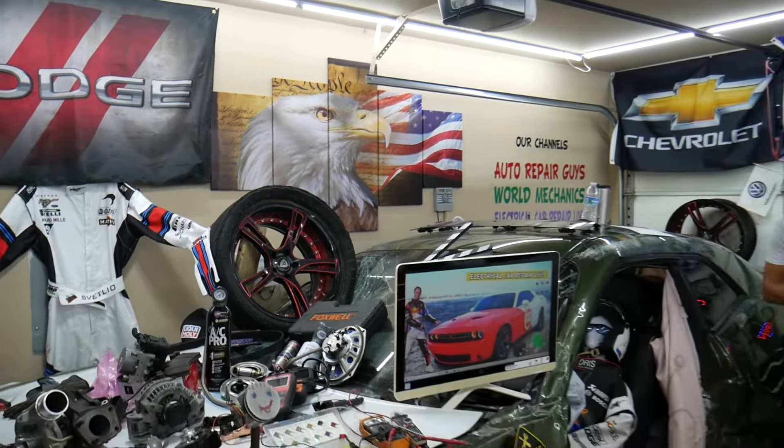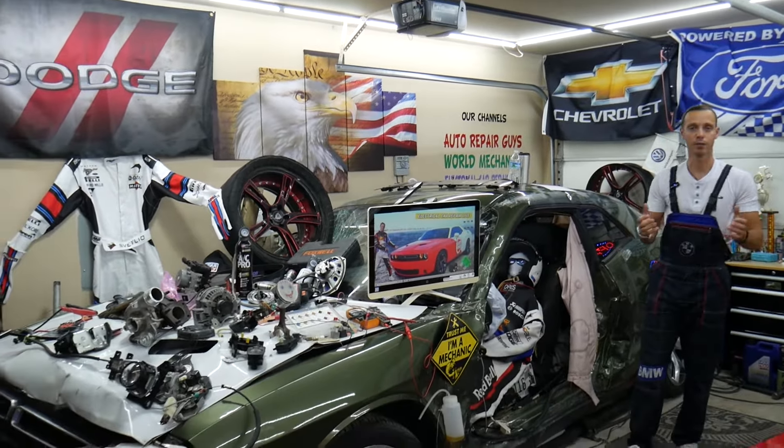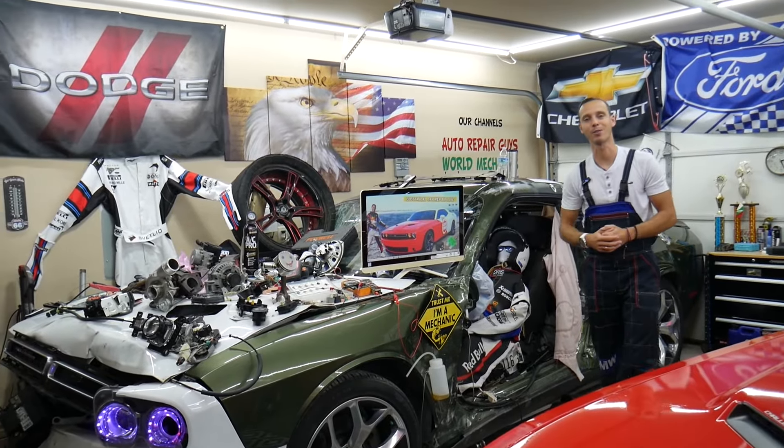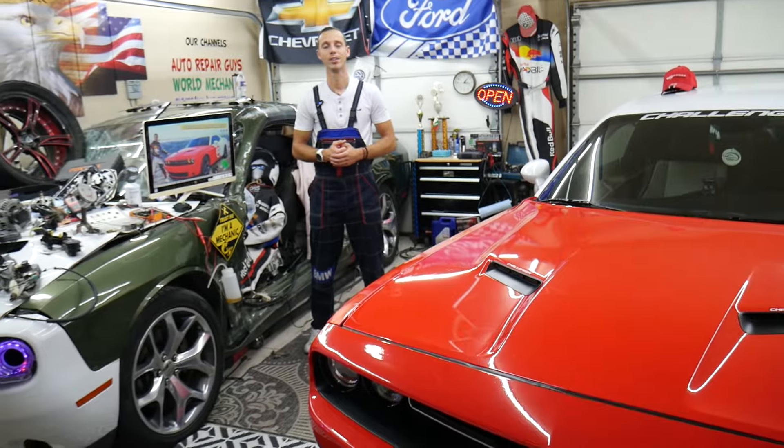We have more than 15,000 free repair videos on our YouTube channels that can practically save you thousands of dollars in future repairs. If you need to buy parts at a good price with quick shipping, we'll put the links in the description of the video below for your convenience.